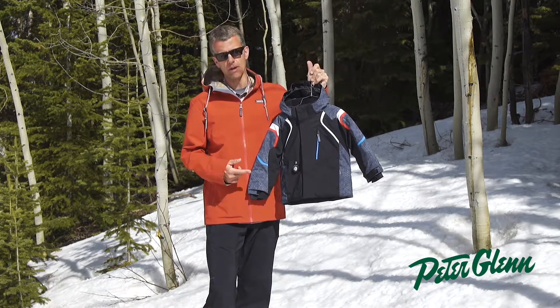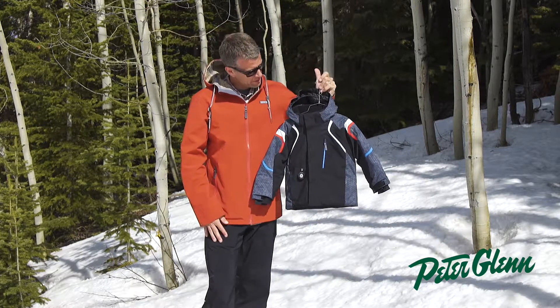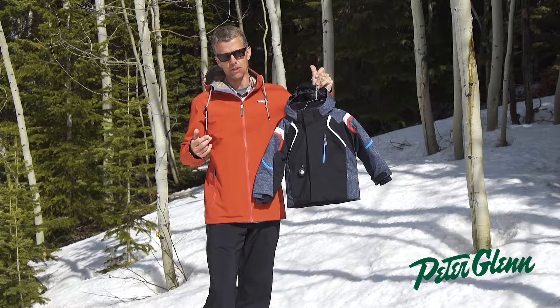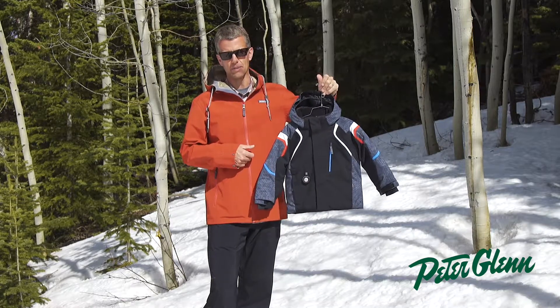On the interior, you have a goggle pocket, a pass pocket, and a powder skirt. Needless to say, the Kestrel is a top of the line kids' coat with an awesome feature set. Please check it out at PeterGlen.com.